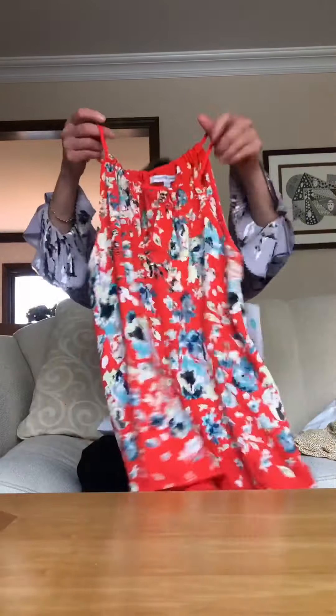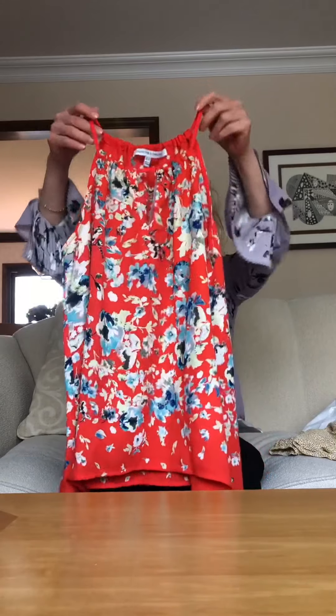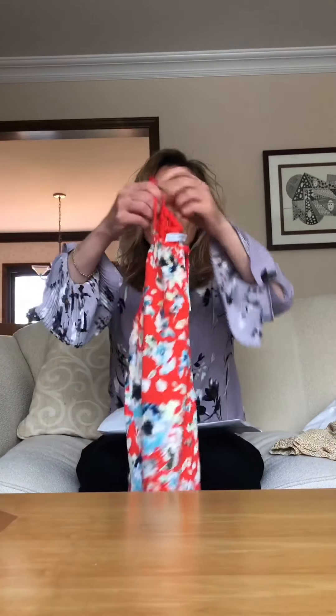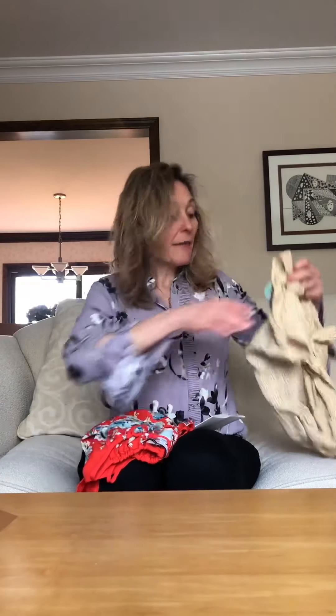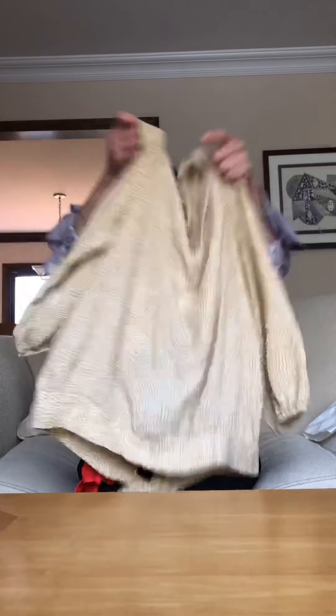The next item is a sleeveless blouse. By the way, this first one is Collective Concepts in an extra small petite. Just so my viewers know, I am 5 foot 2, so I definitely fit into the petite category. This next one is a Weskye blouse and it is a size extra small. I'm going to try these items on with a couple of items in my wardrobe and then show you how they fit.